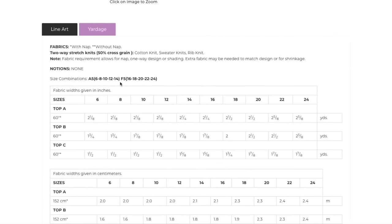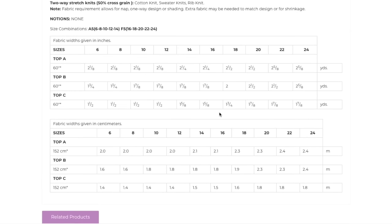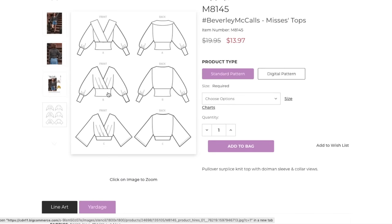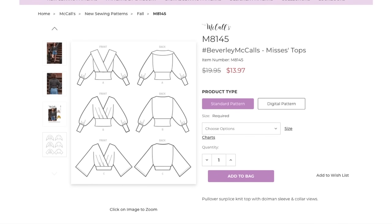This is actually numbered sizing — 6 to 14 and then 16 to 24. Here are your fabric requirements. No finished garment measurements, which for this one — the waist is really what's important, and that's about it. You just don't want to make the bodice too big, but it would be very hard to make it too small. Beverly — cute.